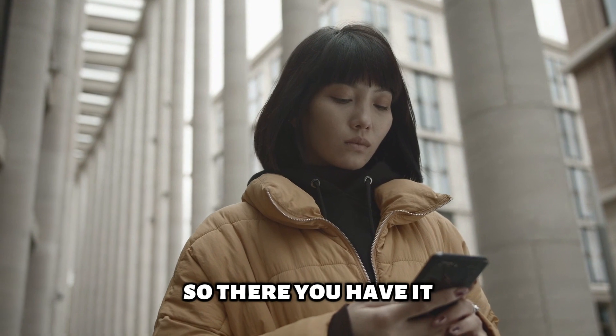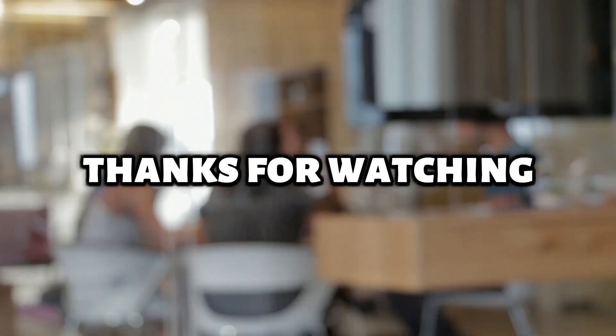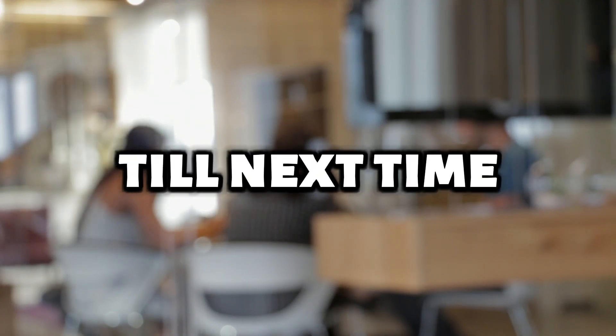So, there you have it. Locking your Bluebird debit card is just that easy. Thanks for watching. Till next time.